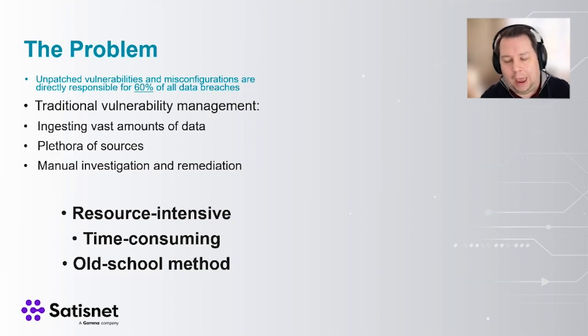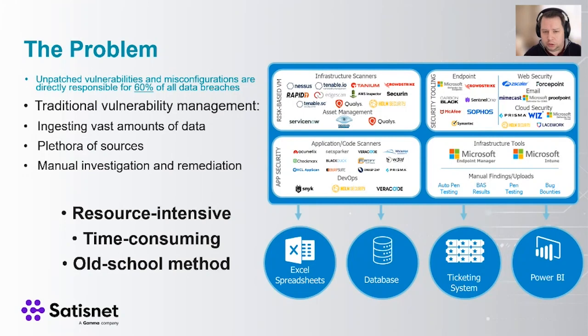You have to think about how you're getting that data in. There's a huge amount of silos of data, including infrastructure scanners, Tenable IO, asset management tools like ServiceNow, CMDBs, web security for web app scanning, and a whole host of other data sources. Anyone on this call likely has at least one or two of these where the data is vast and hard to parse. You end up sticking it into Excel spreadsheets, databases, or if you're lucky, a Power BI dashboard to normalize something. Then everything gets stuck in a ticketing system — it's a slow method, and you want to automate this functionality as much as possible.